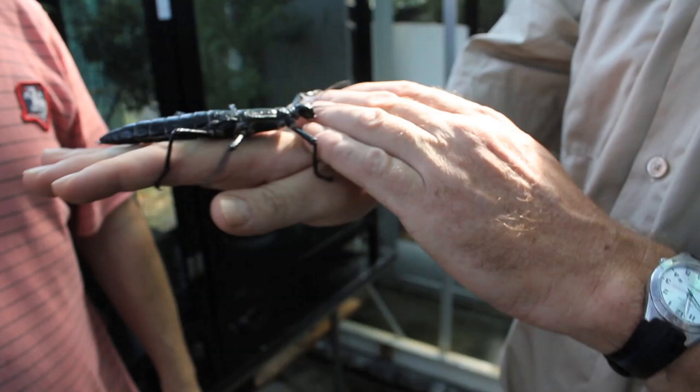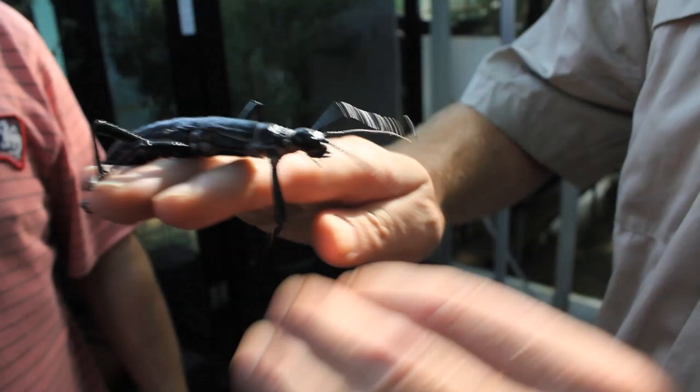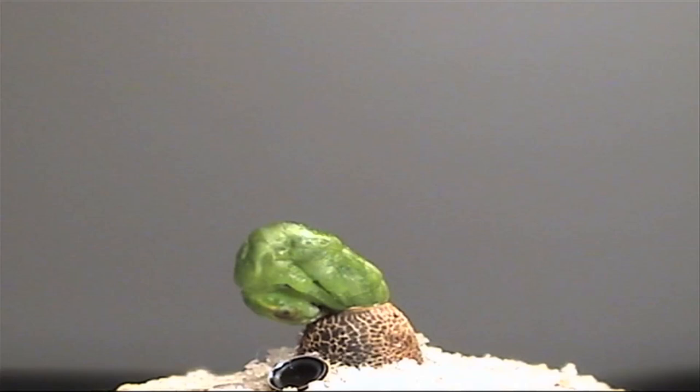The Lord Howe Island stick insect was thought to be extinct for more than 80 years after the trade ship SS Macambo wrecked on Lord Howe Island, introducing rats to the environment. The rats were believed to have eaten the insect into extinction. Then in 2001 it was rediscovered on Balls Pyramid, a rat-free volcanic outcrop 23 kilometres away.